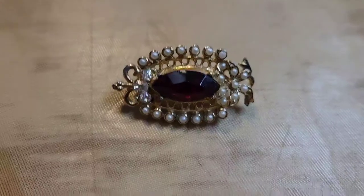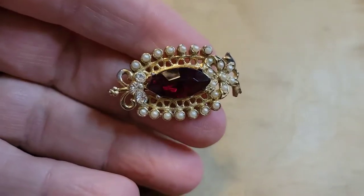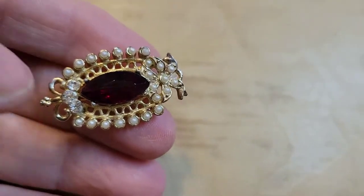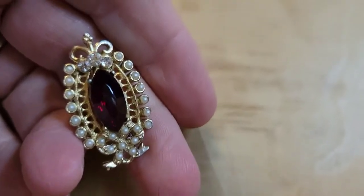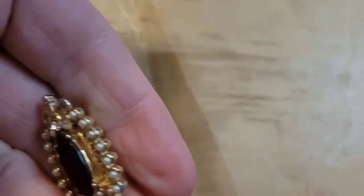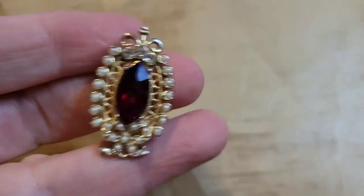This brooch is so pretty — it has a faux ruby in the center and also has pearls and rhinestones. The bow at the bottom is really cute; I think you could wear it whatever way you want. It has a lot of bling and is really pretty. This one is fifteen dollars, number thirty-nine.